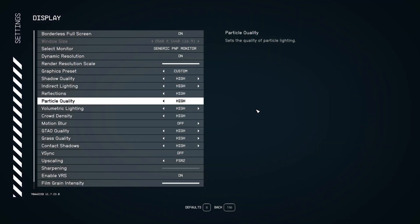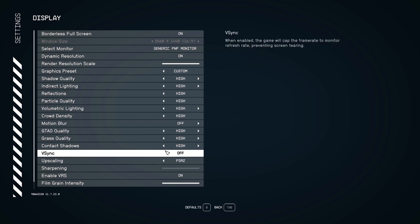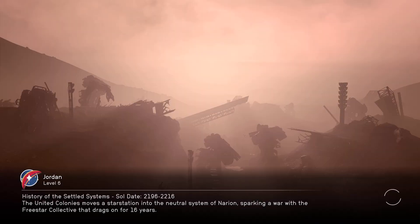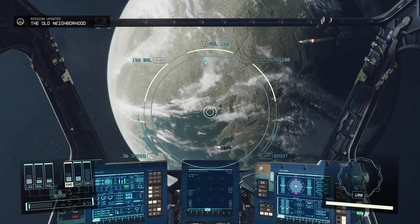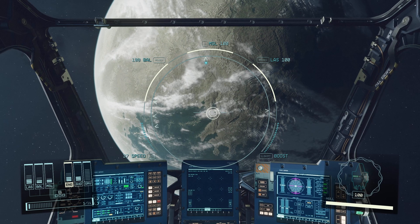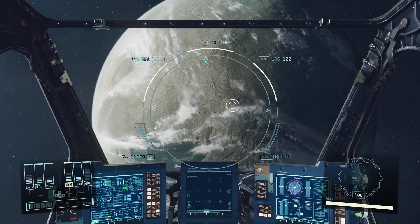First up, Starfield — one of the hot topics right now given its performance issues. We're going with the High preset, motion blur off, vsync off at 1440p, which I think is the sweet spot for this card. I'll also touch on 4K in the conclusion and may run Far Cry at 4K. Note I'm recording with OBS, so you could expect roughly 2–3% more frames without simultaneous recording.